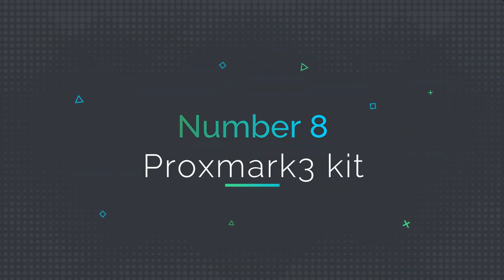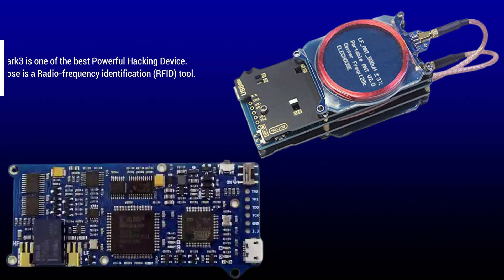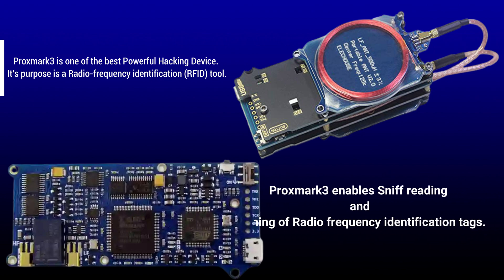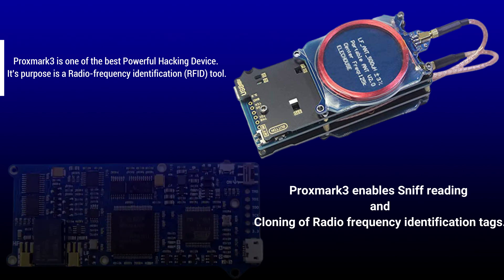Number 8: Proxmark 3 Kit. Proxmark 3 is one of the best powerful hacking devices. Its purpose is as a radio frequency identification tool. Proxmark 3 enables sniffing, reading, and cloning of radio frequency identification tags.